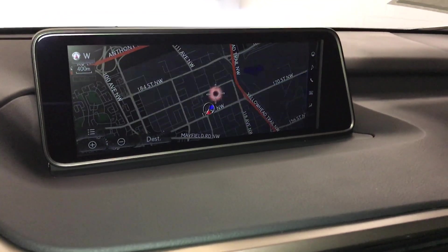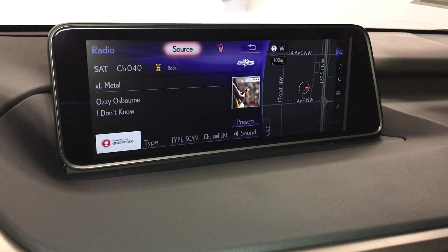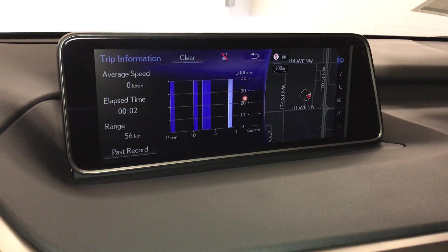12 speakers. AM FM HD radio, satellite, CD, DVD, USB auxiliary, and Bluetooth. You can check out your trip information.